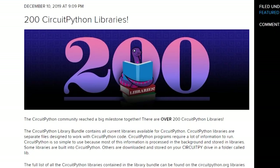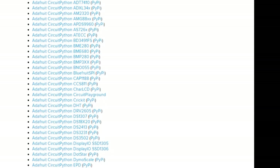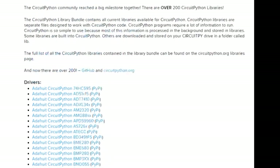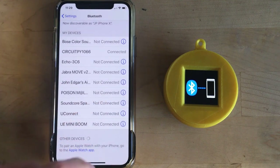Finally, there are now over 200 libraries written for CircuitPython to help you use anything from touch sensors to LiDAR modules. It's a huge milestone for the language — you can browse through them or download the entire pack over on the Adafruit blog.